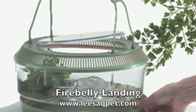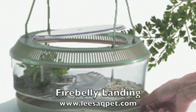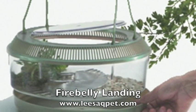The Fire Belly Landing by Lee's Aquarium and Pet Products is just the right size habitat for fire-bellied toads and newts.